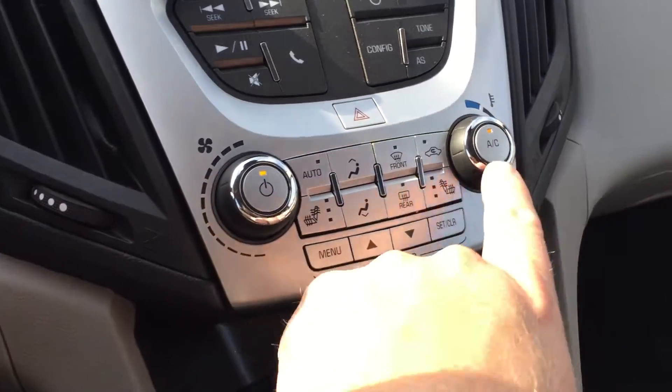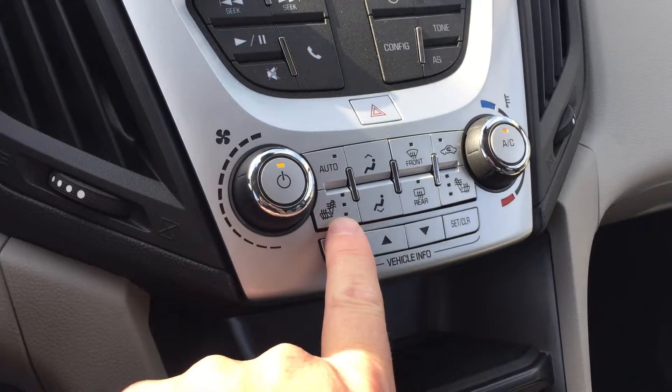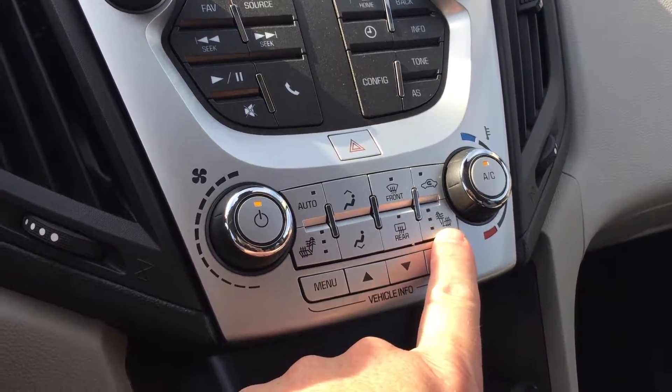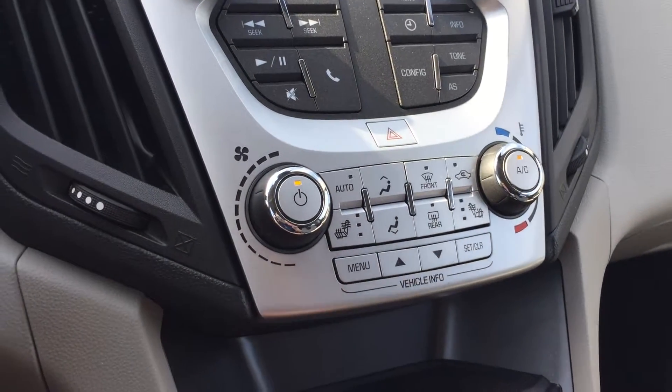You do have your fan speed operation and temperature control, plus heated seats for the driver as well as heated seats for the passenger. You'll appreciate that in the cooler months. Today is very hot, so I have the air on right now.